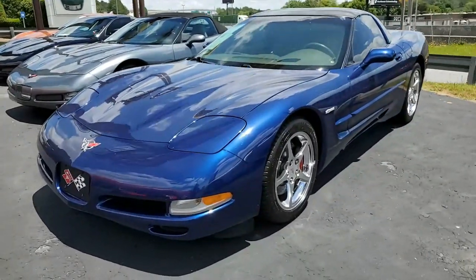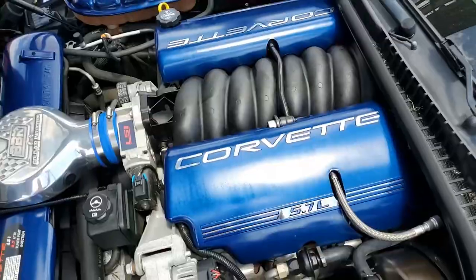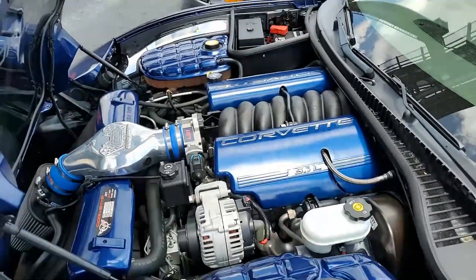It's Le Mans blue on the exterior, with a beautiful contrasting shale interior, and it has a glass top. Under the hood is a 360-horsepower LS1 engine with automatic transmission.